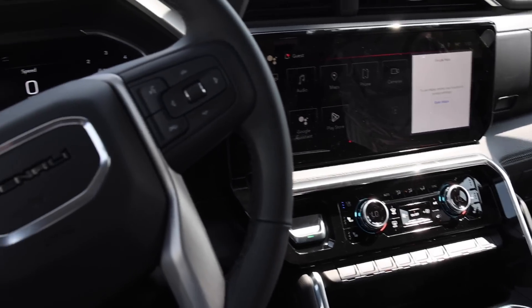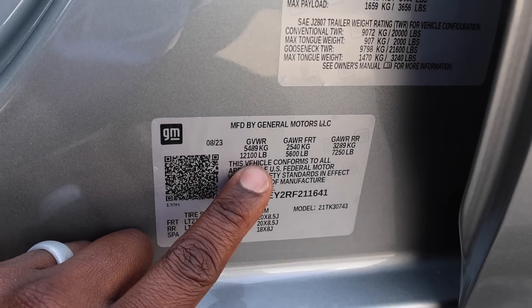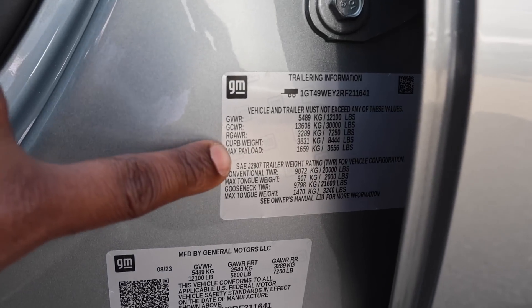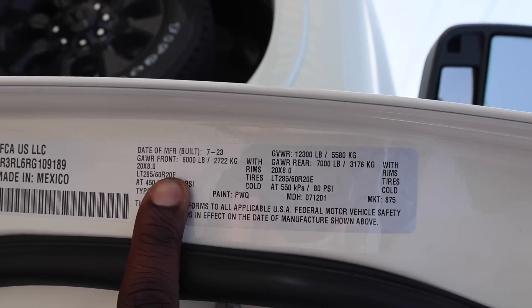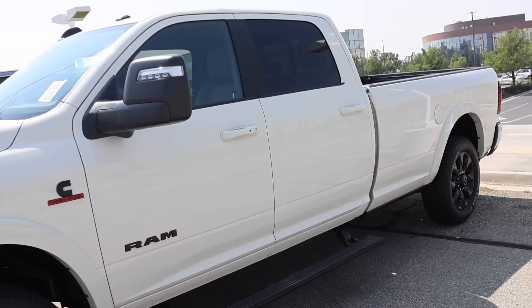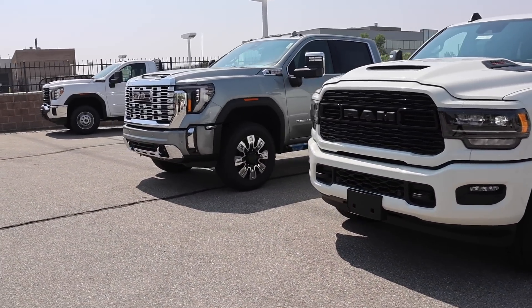Let's take a look at the payload numbers side by side. For the GMC, the gross vehicle weight rating is 12,100 pounds — pretty typical. A long bed bumps that number up by 150. Wheels are 20x8.5, and max payload is 3,656 pounds. For the Ram — gross axle ratings are 6,000 front and 7,000 rear, with a 12,300-pound GVWR and a payload of 3,682 pounds on this long bed. If you got a mega cab, the GVWR would be the same, but a short bed crew cab would be 11,800 pounds — so the GMC would have a little more payload in that case.